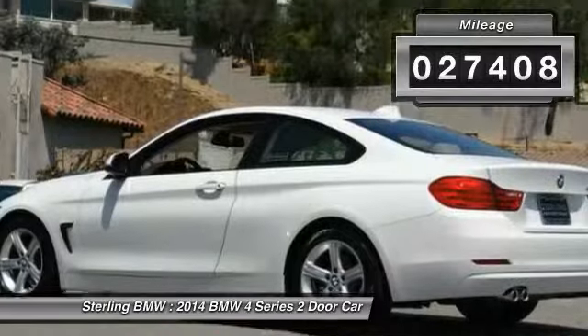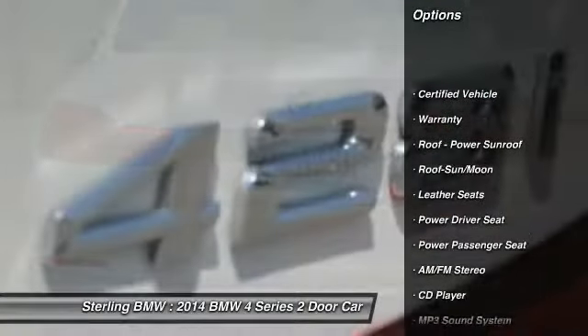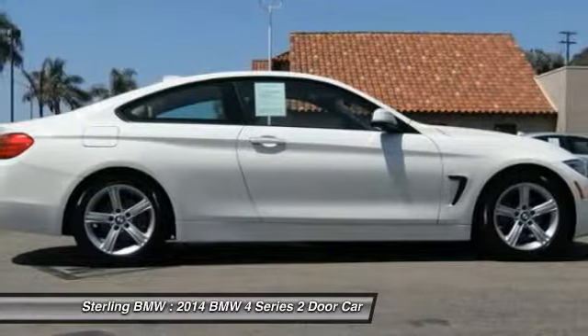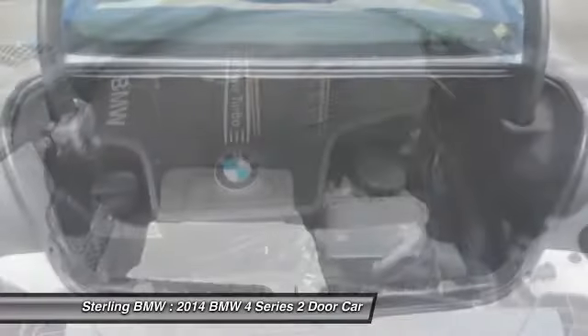Here are some of this vehicle's great options: power passenger seat, traction control, anti-lock braking system, Bluetooth wireless data link for hands-free phone, air conditioning, moonroof, HomeLink garage door opener, power steering, floor mats, and cruise control.